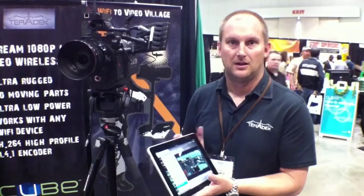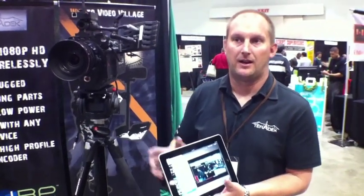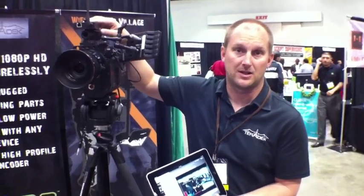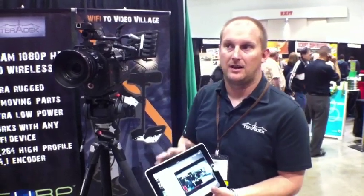What's the price of your unit and when will it be available? The price of our unit is $2,100 for the HD-SDI and $1,600 for the HDMI. We make matching decoders at the same price, and the units are available now. You can get them from teradek.com — that's www.teradek.com — and we have a store. You can also get them at B&H, Adorama, Film Tools, Burns & Sawyer, and at various rental houses across the country.